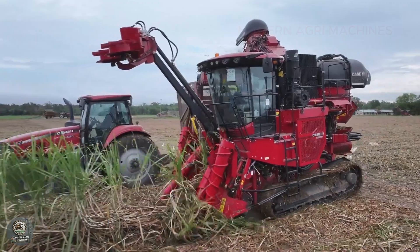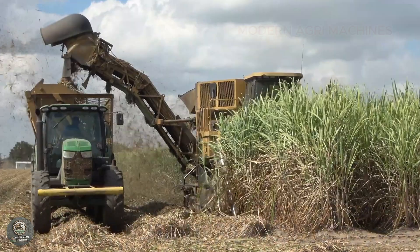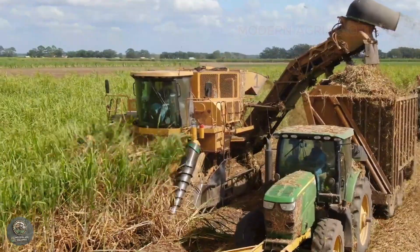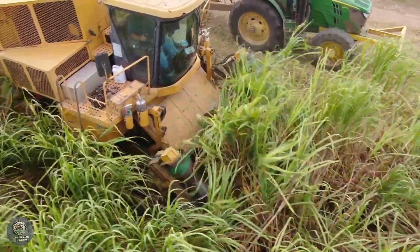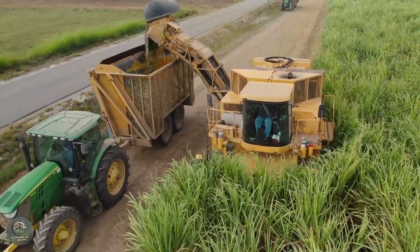High-tech harvesting machines use powerful rotating blades to cut each cane while integrated leaf strippers remove unwanted parts before the cane is collected. These machines feature advanced sensors that accurately locate sugarcane stalks, minimizing waste. Some advanced agricultural machines can even process sugarcane directly in the field, saving transportation time.